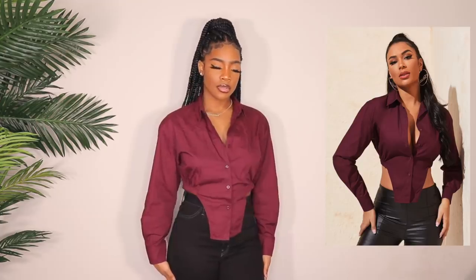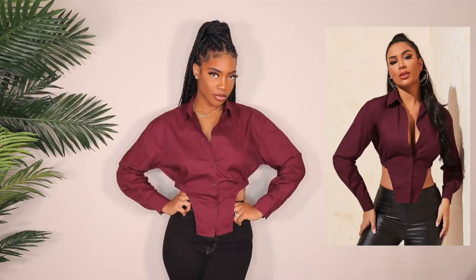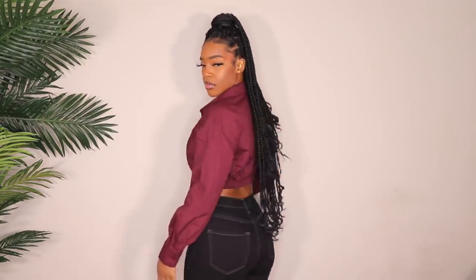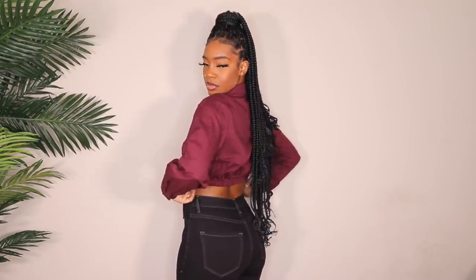First up in clothing is this burgundy button down with an asymmetrical cut in the front. I got it because I really like the color. I'm not a huge fan of how it fits — I got a size large and probably should have gotten a medium if I wanted it to look more like the model. It's a little too big around the waist and not giving that structured look from the picture. I really like the concept though, and it'll look a lot better ironed.